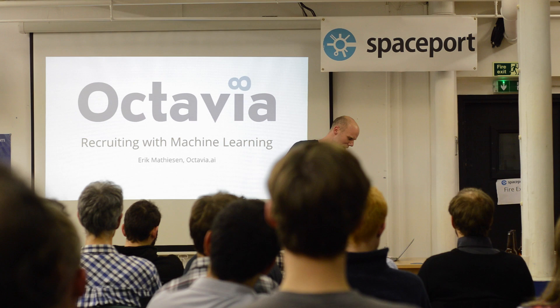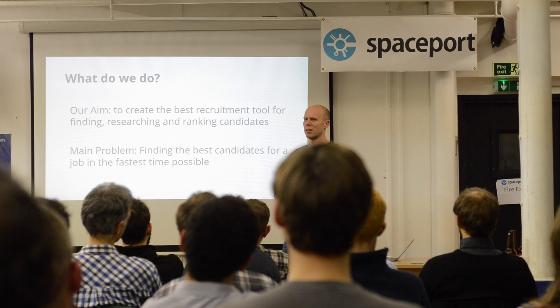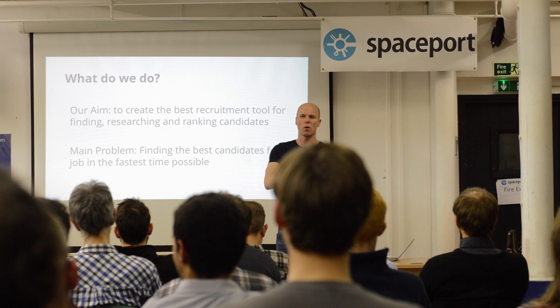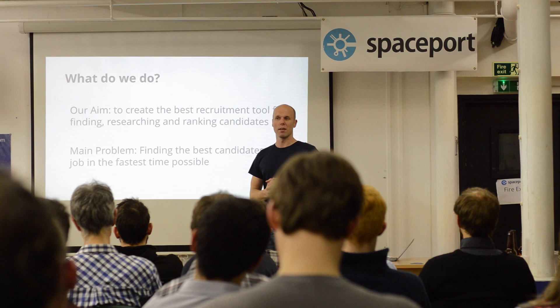So I'll talk a little bit about our program. What's our aim? Our aim is to create the best recruitment system for finding, sourcing, and ranking candidates. The problem is: as a recruiter you get a job, and you want to find the top 50, top 40 candidates to start focusing on, in order to send out a top five applications to your client.